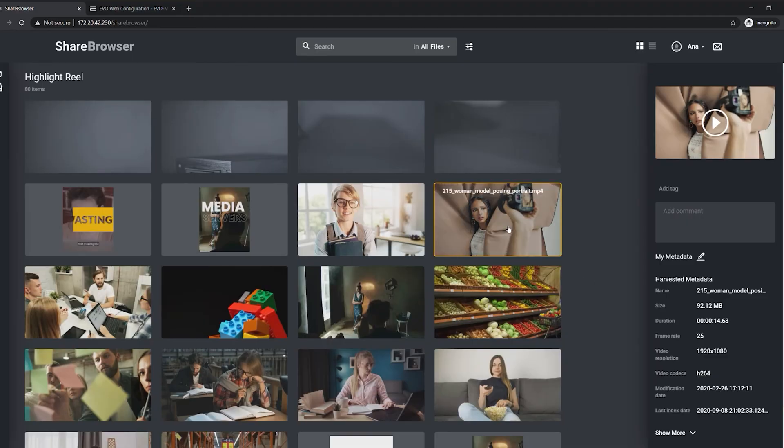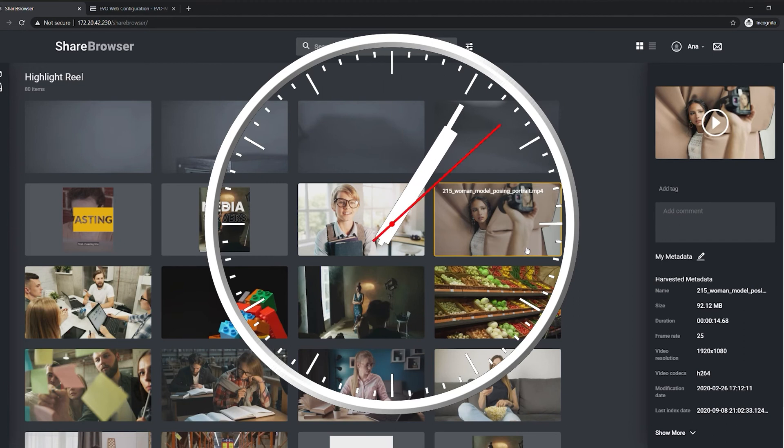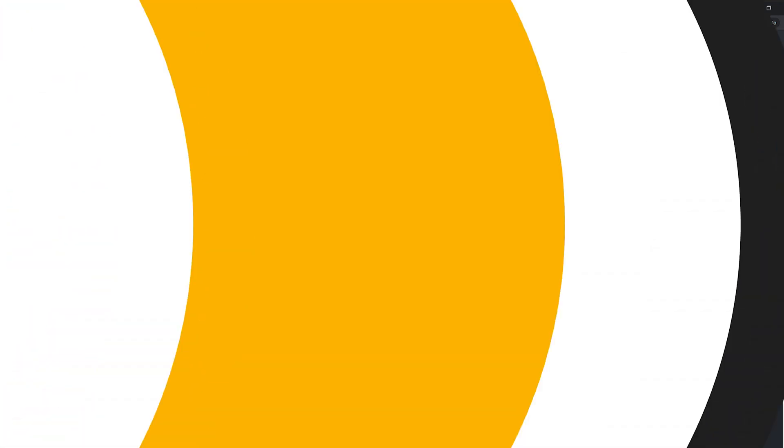ShareBrowser also has an AI integration for auto-tagging your footage. AI can tag each individual clip with dozens of qualifiers, making your search queries easier and more effective without taking up the precious time of an assistant editor or production assistant.